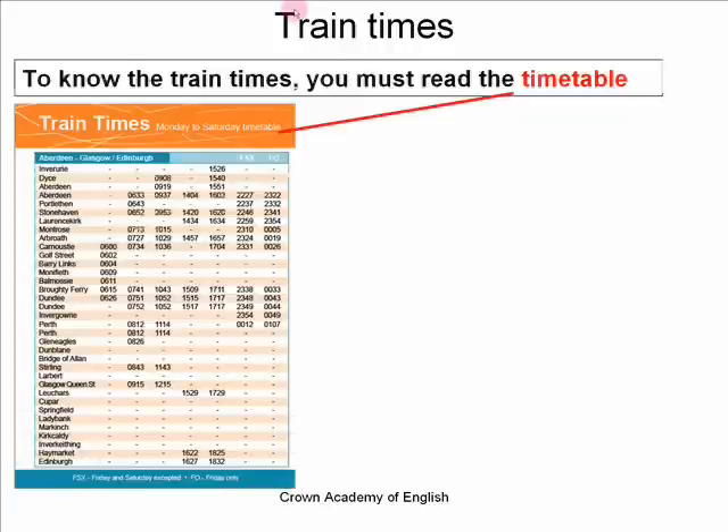So first of all, train times. To know the train times you must read the timetable. You can see the timetable here — this is the important word: timetable. The timetable contains the names of the train stations down the left-hand side, and then on the right-hand side you see the times for each train. So this is one train, this is the second train, this is the next train, and so on. When you want to know the times of a train, you must ask to see the timetable.